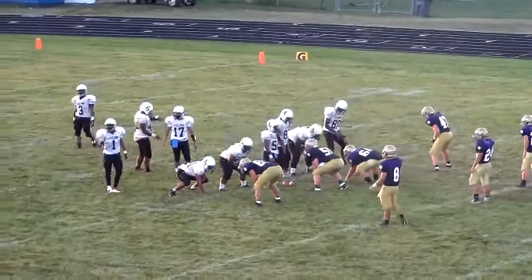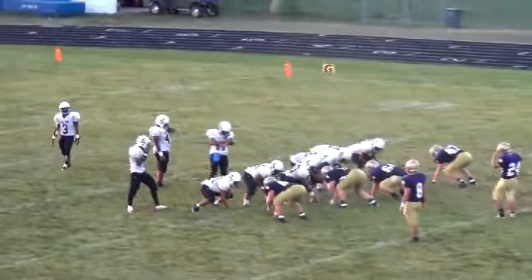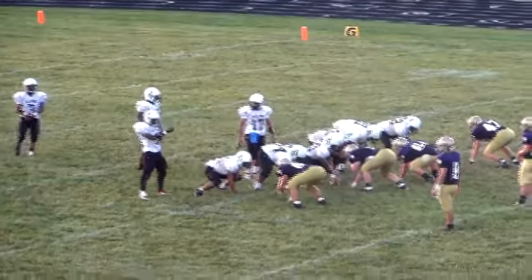Here he is, staying in his stance, making a call for our line, and getting ready to block as other guys aren't ready. Pete always stayed in his position, and on this play he does a great job of blocking.